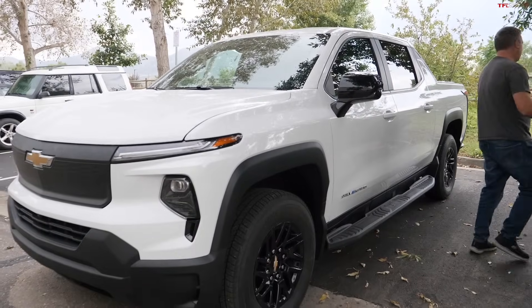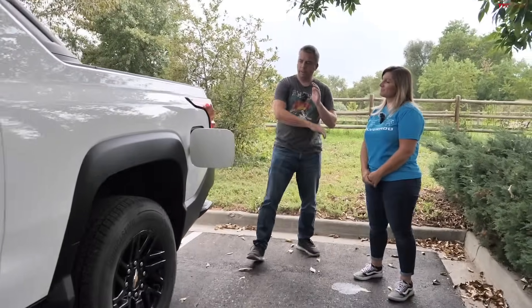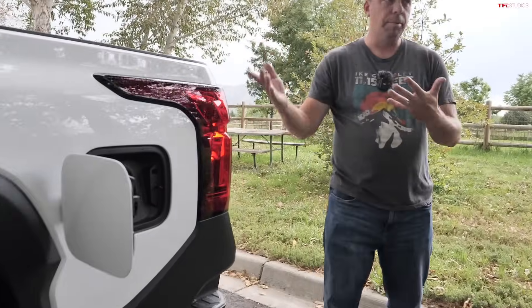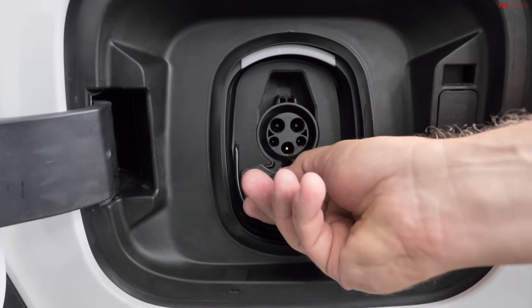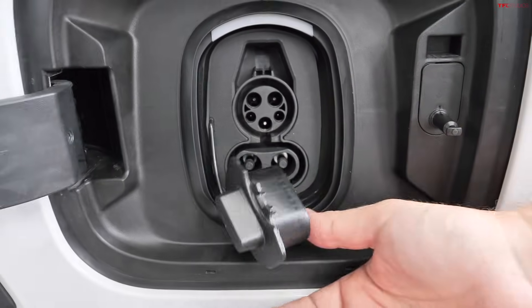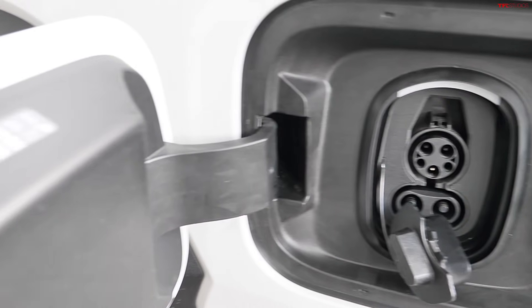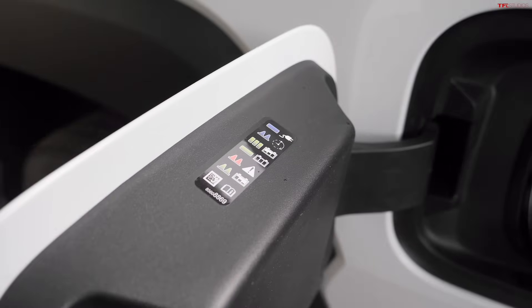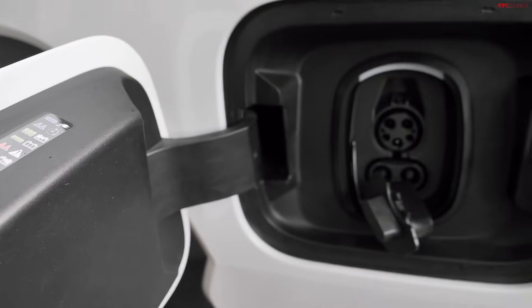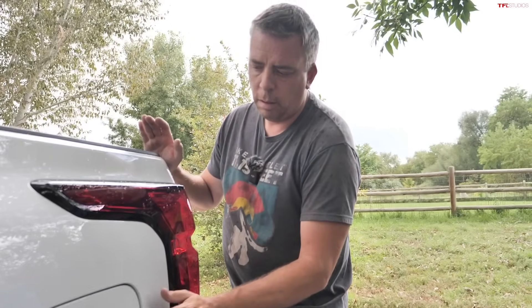Walking around the back of the truck, they discuss charging: up to 350 kW DC fast charging capability, delivering approximately 100 miles in 10 minutes. At 450 miles of range, customers won't need to stop as frequently, and when they do, the 350 kW speed gets them back on the road quickly.